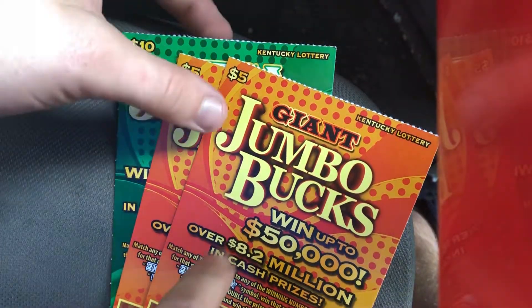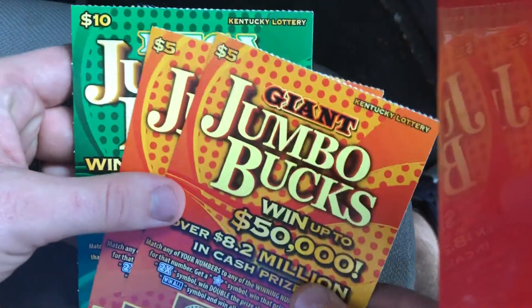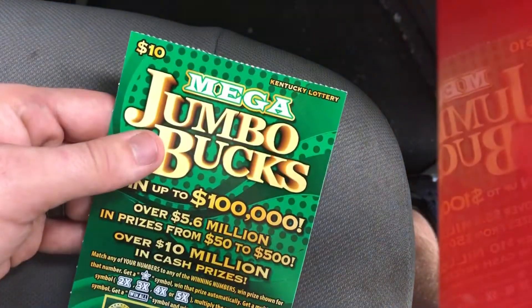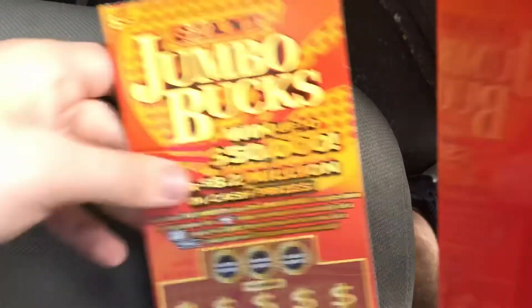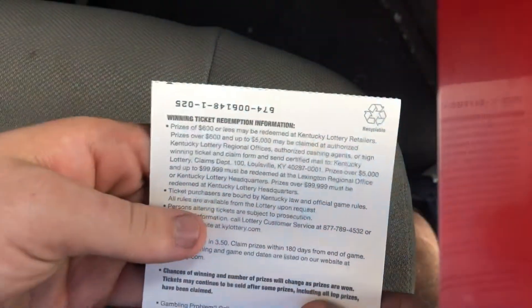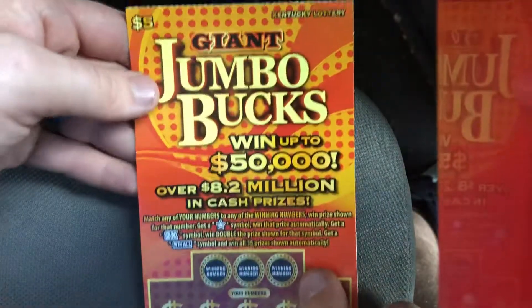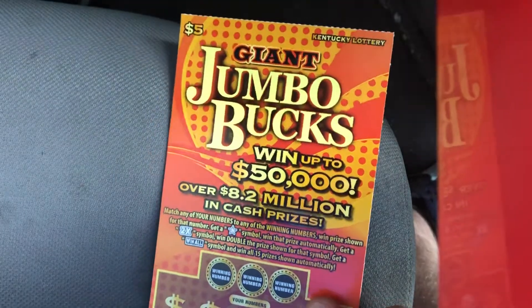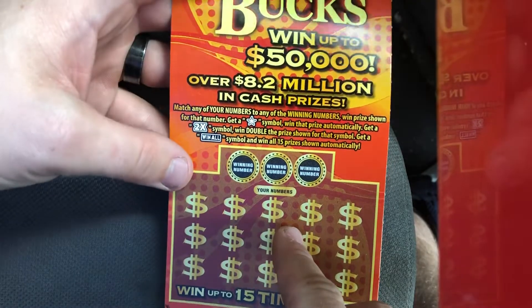What is up guys, Scratchers are back with you for another video. I've got some Kentucky lottery jumbo bucks tickets — we got two Giants and one Mega. The Giants are ticket number 25 and 26, and the Mega is ticket number 22. We will do ticket number 25 first. The Giant jumbo bucks goes up to $50,000 and the odds on these tickets are one in three point five. This is your favorite scratch-off scratching experience.